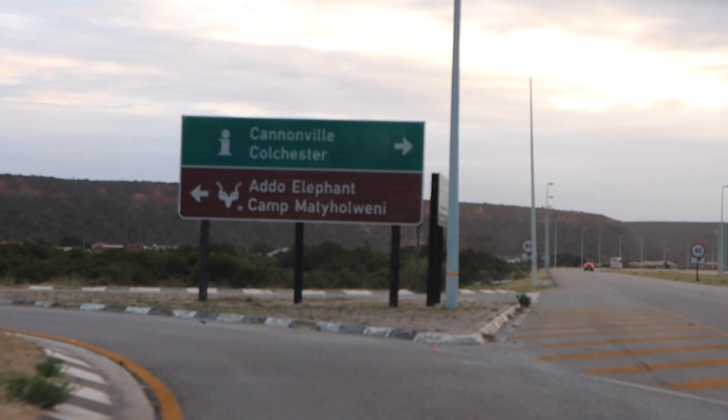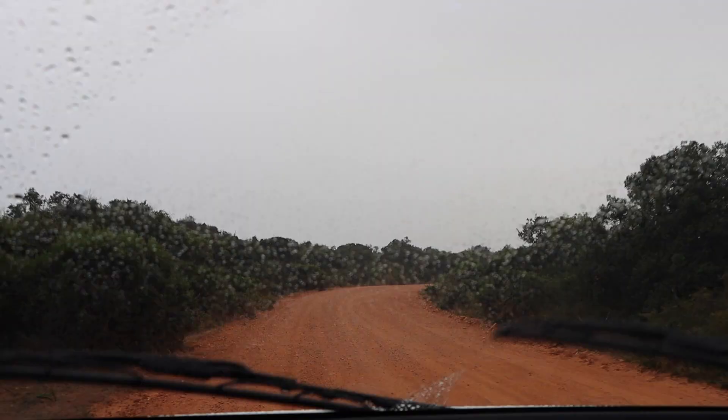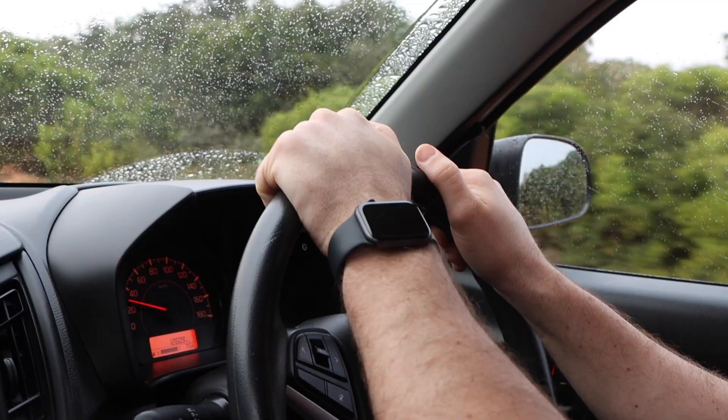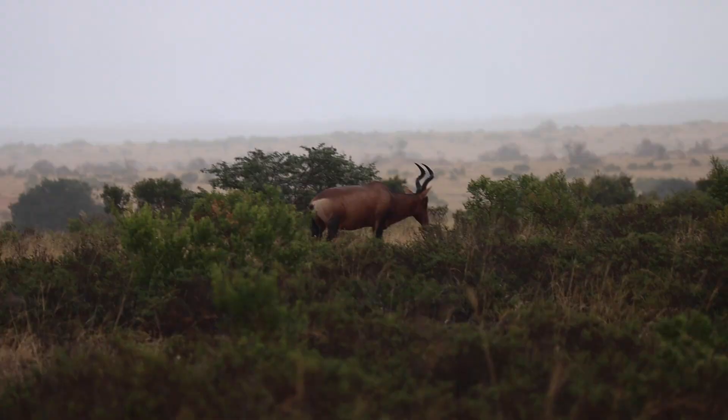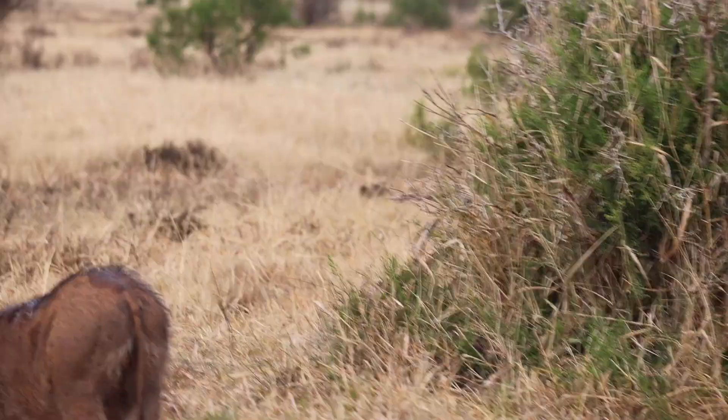The park is named Addo Elephant Park so you'd think there'd be a lot of elephants! We've seen some warthog and David saw some antelope, but we still haven't seen any elephants. We have seen elephant dung everywhere — pretty fresh. We also spotted some antelope with curly horns that we need to Google, and there are two zebras in the distance which is so cute — a dazzle of zebras, there are actually quite a few.